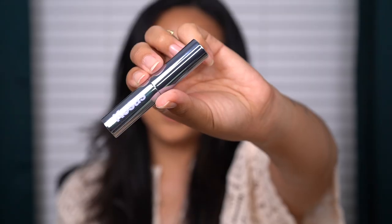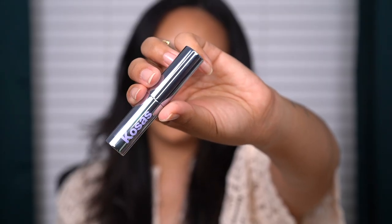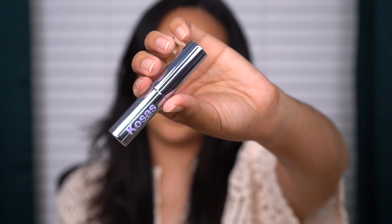It says it's supposed to give a sheer finish, but that was not my impression when I first saw these advertised. A lot of the advertisements look like it would be full pigmentation - drips of color and stuff like that. So I thought it was just going to be a moisturizing lipstick, but now seeing that it's supposed to be sheer, I'm even more curious to see how this looks on the lips. There are 12 shades in total.